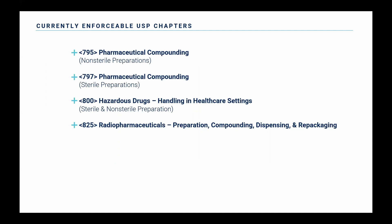Some quick background information. There are really four currently enforceable USP chapters. You have 795, which covers the compounding of non-sterile preparations. USP 797, which covers the compounding of sterile preparations and will be the focus of our presentation today. USP 800, that covers hazardous drug preparation, both sterile and non-sterile, and then USP 825, which covers radiopharmaceuticals.